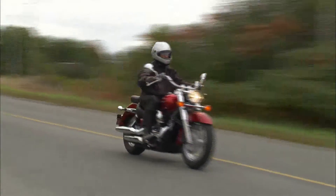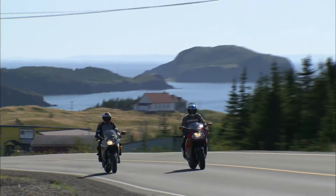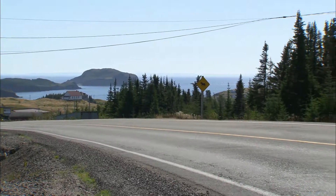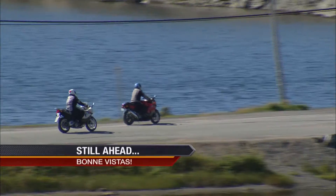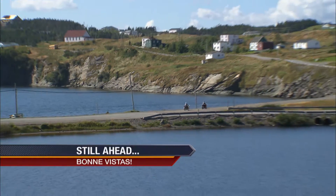I never pictured you as a closet cruiser rider — who knew? Now don't touch that remote. There's still plenty more experience still ahead. Next, during our visit to Newfoundland, we continue to chase the explorers and discover the Bonavista Peninsula. Stay with us.